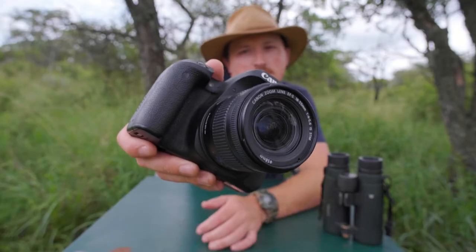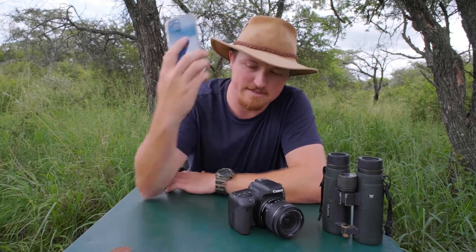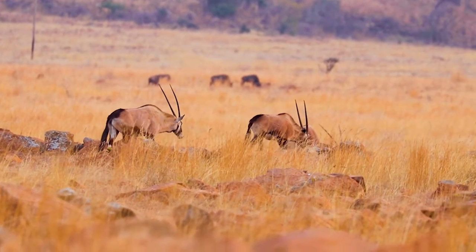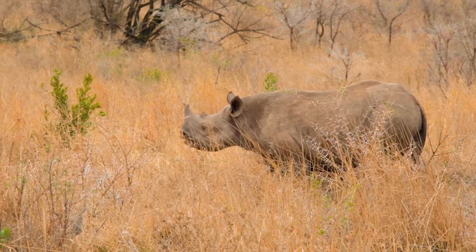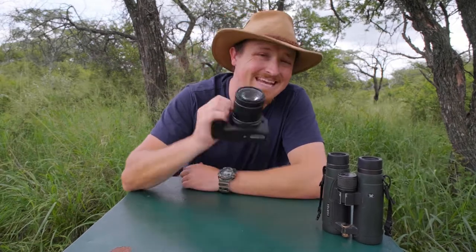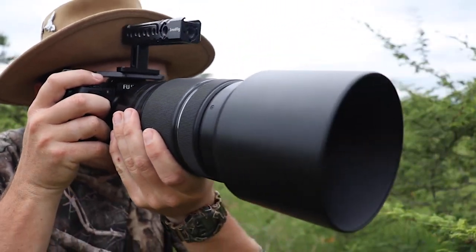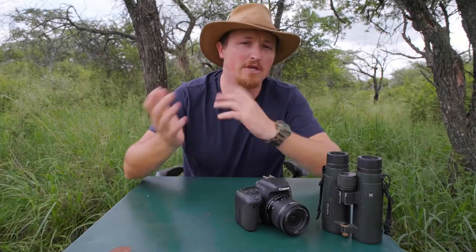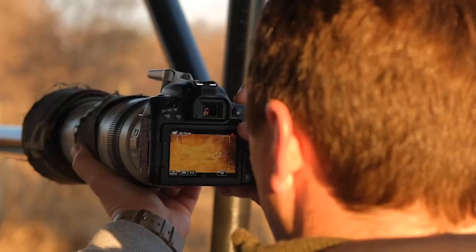Camera — before you say that you'll just use your fancy iPhone 13 to snap some shots, just hear me out. Often on safari you'll encounter animals pretty far away, and even if they are slightly closer, zooming in on your phone seriously deteriorates the quality of the photo. If you want those perfect Instagram shots, you're going to need a camera with a decent focal length that can take some really good quality snaps. You'll be looking for something at least around the 300 millimeter lens range.